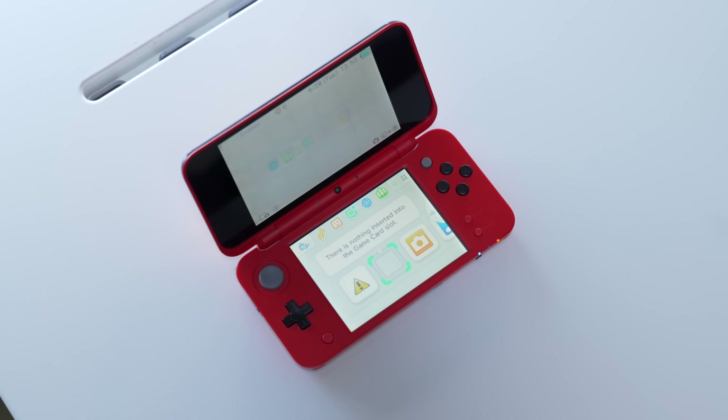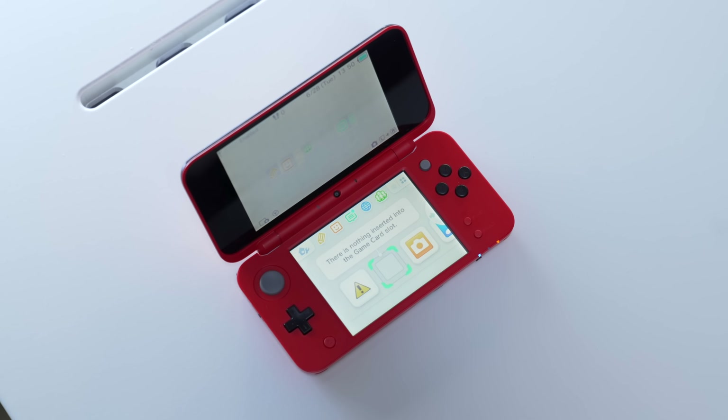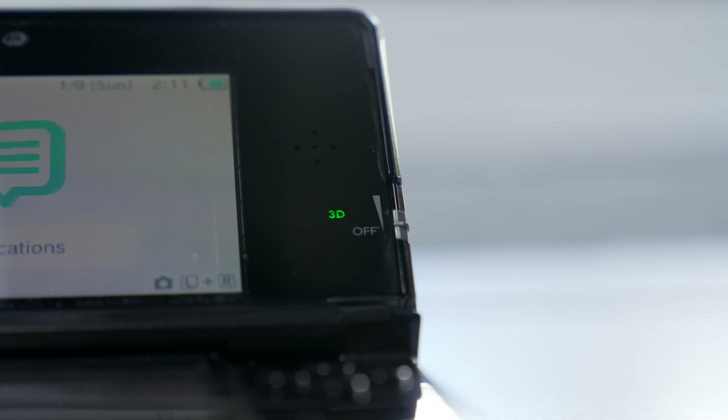Another thing to consider is 3DS versus 2DS. Obviously the big thing is that 2DS systems don't have the 3D slider, but an important clarification — like with the IPS discussion — is that 2DSs, as far as I can tell, are TN only. I have not seen anyone talk about having a 2DS with an IPS panel, so if that's something you're interested in tracking down, the 3DS is the one that has that option. Also, in general, when just talking about the quality of the system, while I like 2DSs and a lot of their designs, ultimately the 3DS is just a better system — not just in terms of the 3D slider, but also things like the speakers.